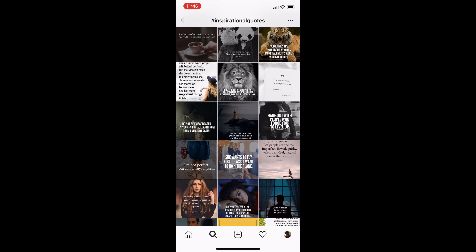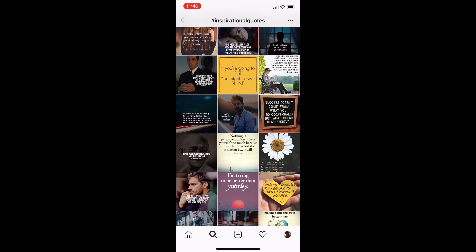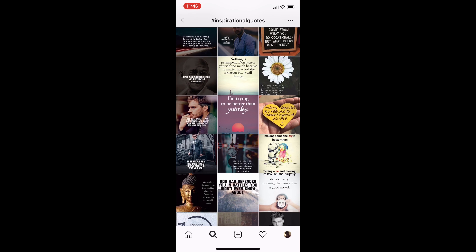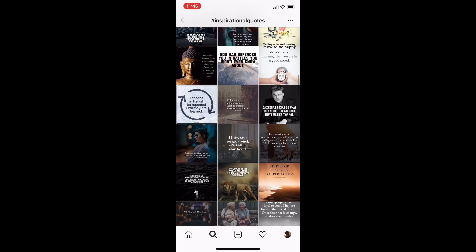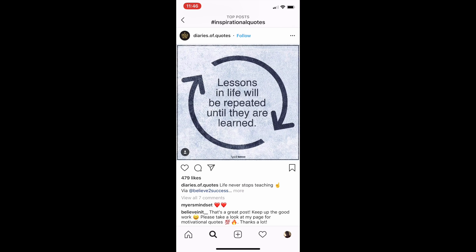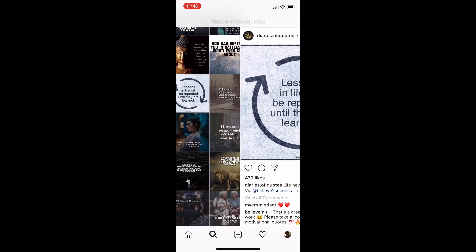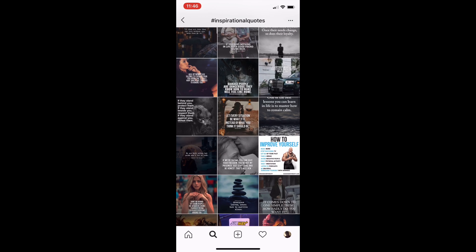They have a lot of lion posts — maybe you can make a design with a lion, with a tiger, with a flower, different things like that. Or they have something like this where you can make a simple design with arrows and put something in the middle: 'Lessons in life will be repeated until they are learned.' If you're in this niche, that's really good.